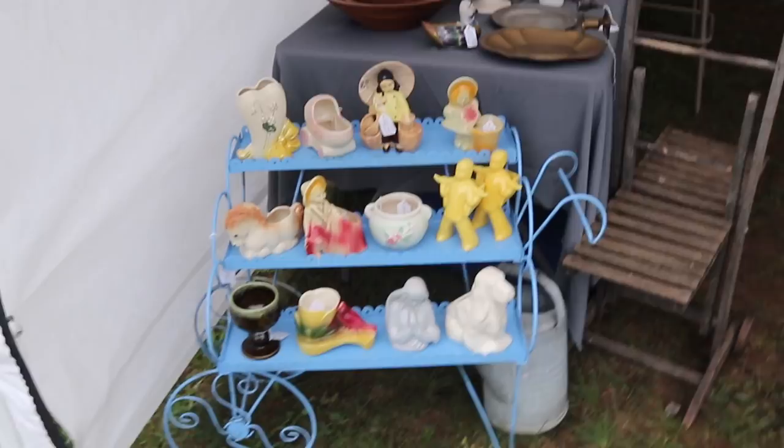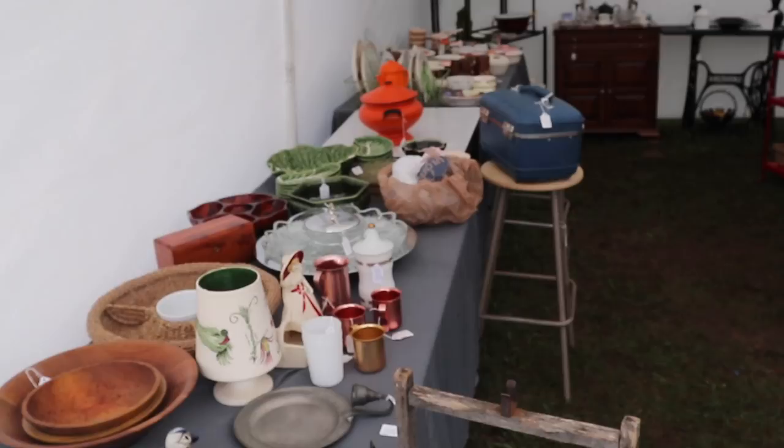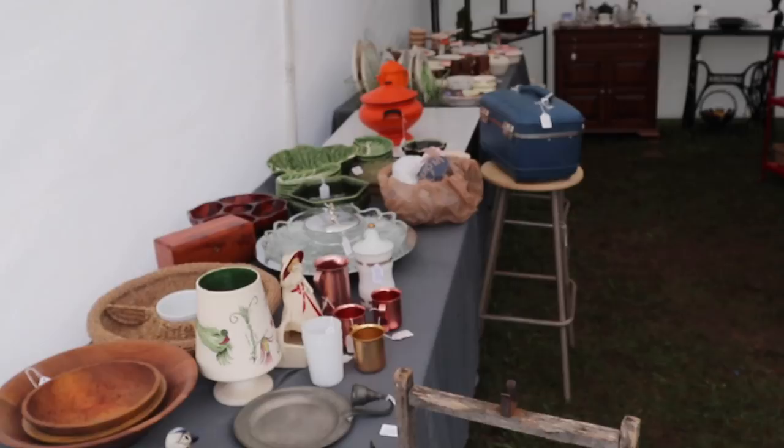Good morning! Even on a gray, rainy day, there is nothing happier than seeing a bunch of pastel planters to remind you that better weather is just around the corner. These folks are viewers and very nice — I just met them — and they've got really neat stuff.